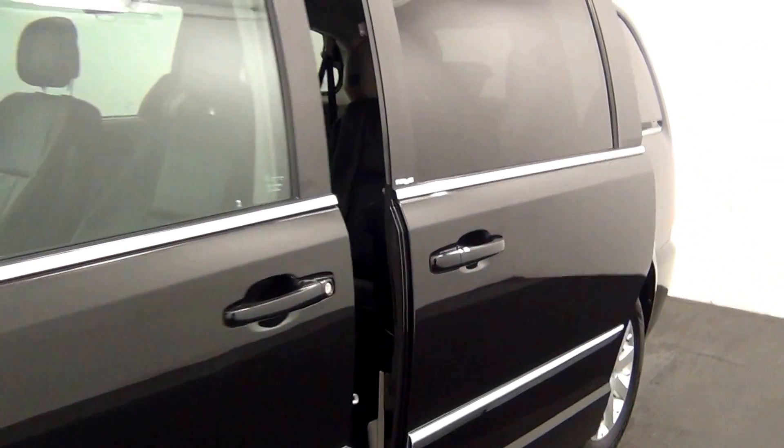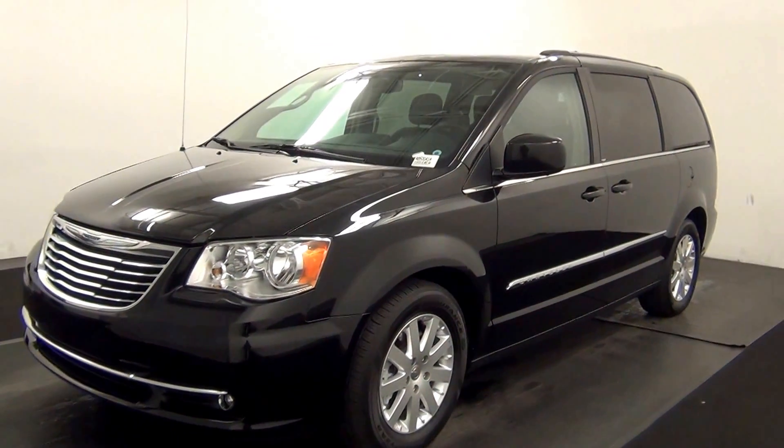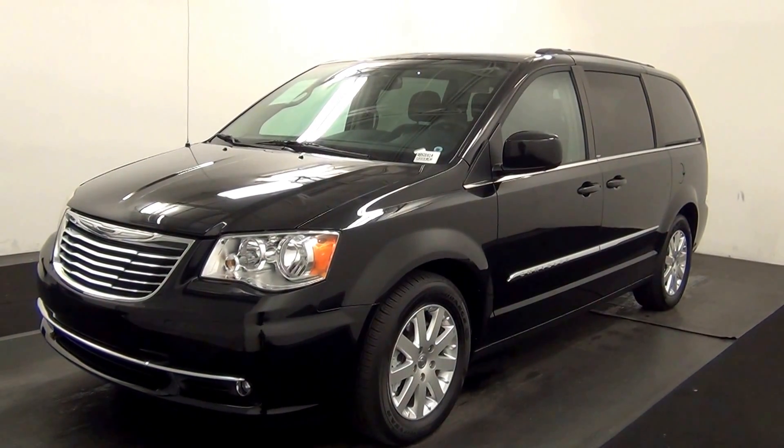And that will end the walk around the 2013 Chrysler Town and Country. Thank you for choosing Kennessy.